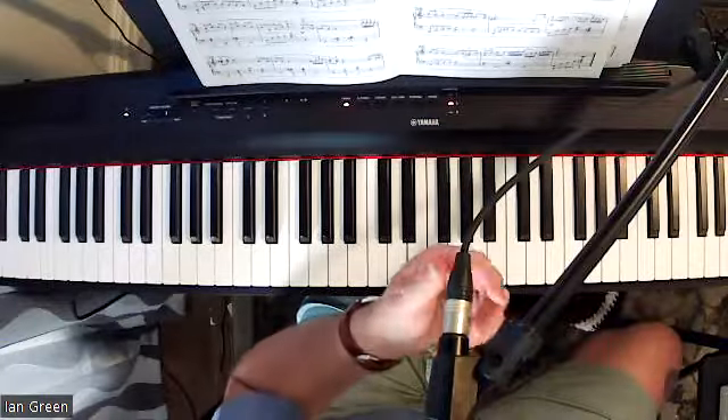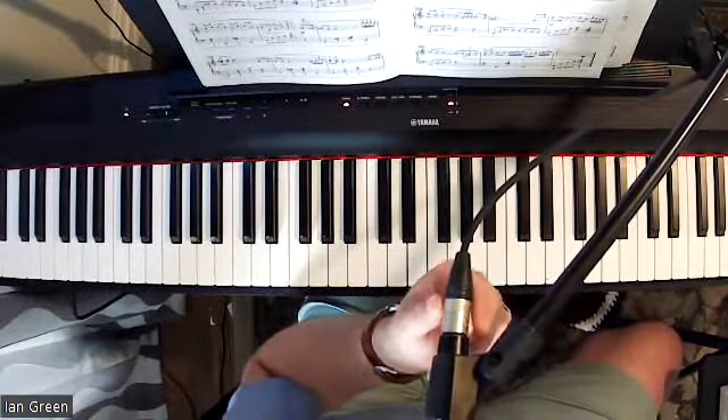I'm just going to change camera angles here and play the piece Nocturne for you.